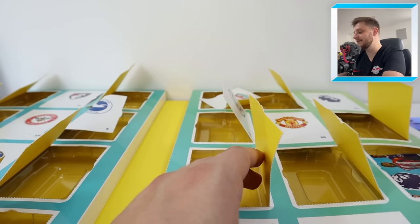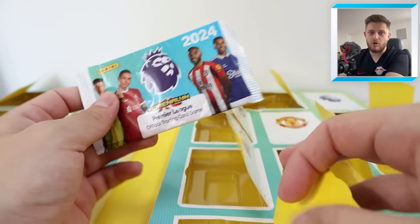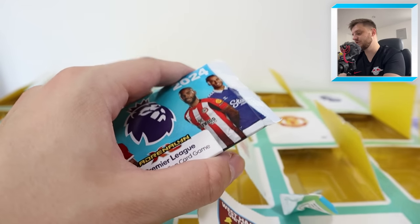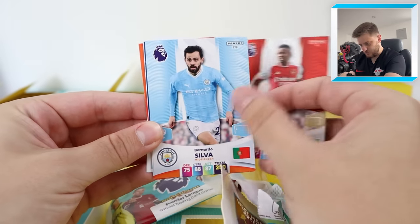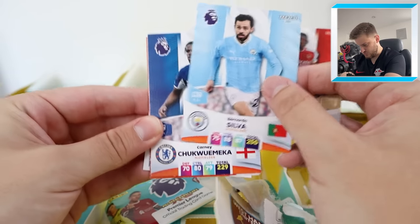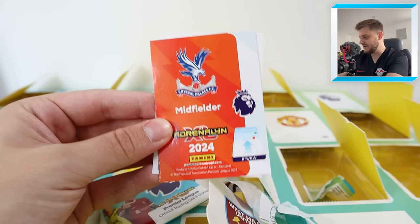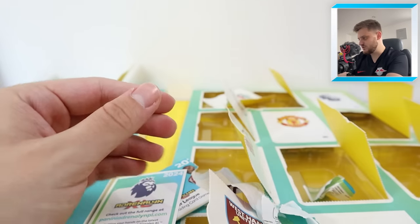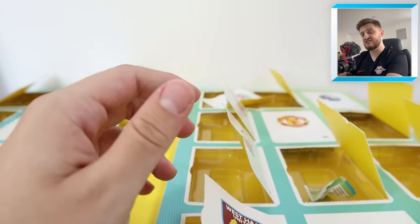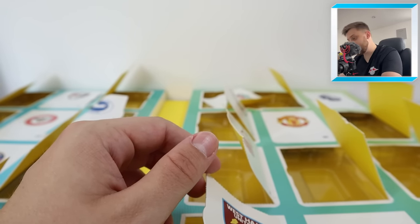Door number 18 is the Spurs badge. We're starting off with an Arsenal player, Gabriel Jesus, then Bernardo Silva — just signed a new contract — Connie Chukwameka, Eric Dyer — that is a need for the collection, happy days, behind the Spurs door as well. There's another Bernardo Silva, and then a Game Changer, Michael Alise for Crystal Palace — we all thought he was going to go to Chelsea, but he decided to do the right thing and stay at Crystal Palace.